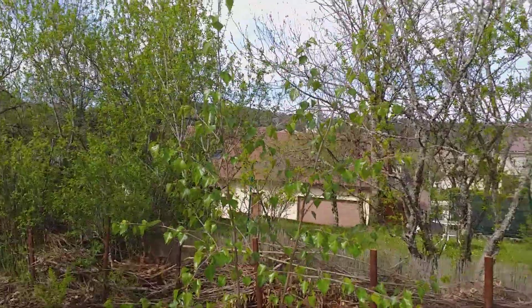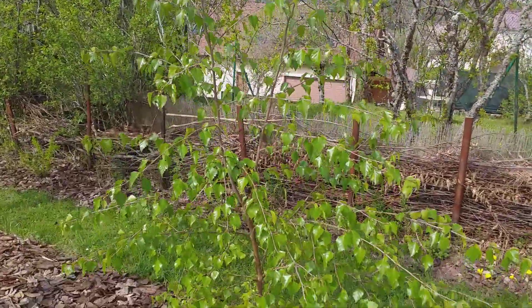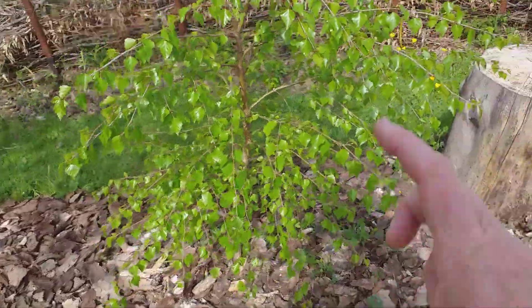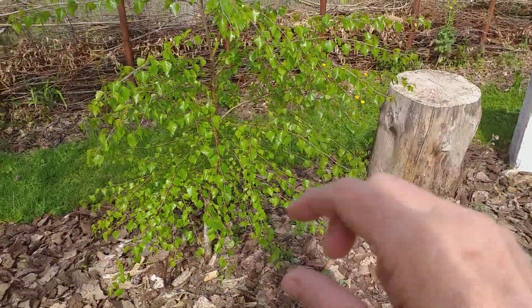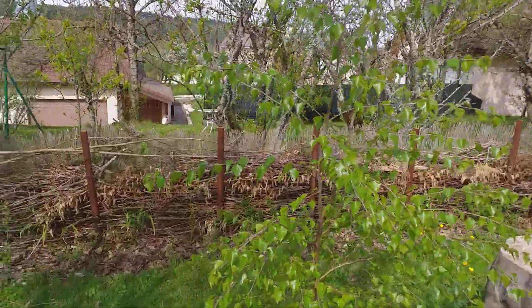I'm loving this tree. It grew at the back of the garden, and when we cleared the back of the garden to put the polytunnel in, we found it as a very small tree. It's grown so much — we obviously found the perfect place for it.